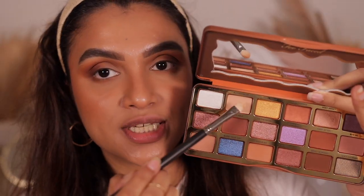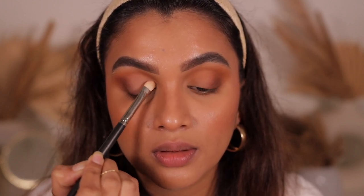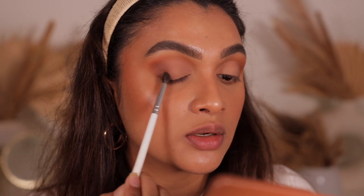Next I take the shade Bitter Half — a bone shade with a little warmth — and apply it to my lid using the PAC 102 flat brush. Then with the smaller brush I blend the two shades together. If you want more blending, you can take the Nice Buns shade and marry the two colors together.